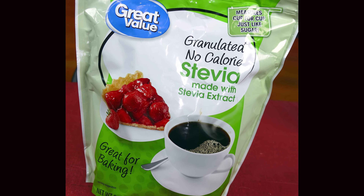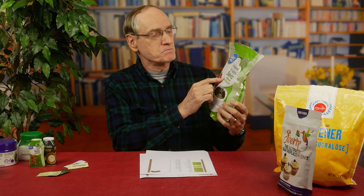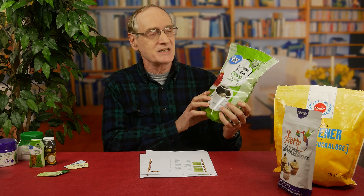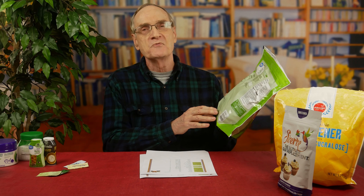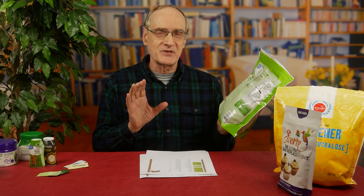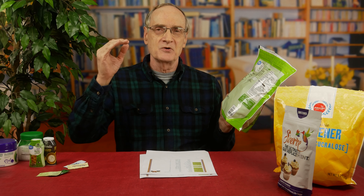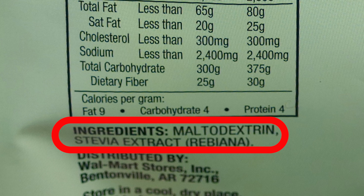Here's an interesting thing: this product brags about stevia, and it says 'made with stevia extract' - and they're not lying, it does have stevia. But when you turn to the ingredients, you find the number one ingredient is maltodextrin. Remember that ingredients are listed in order from largest to smallest. So maltodextrin is number one, stevia extract comes in second. This is going to have maltodextrin - not a good thing.